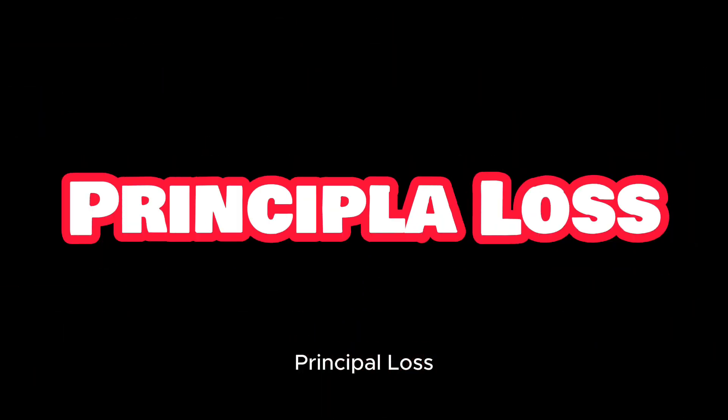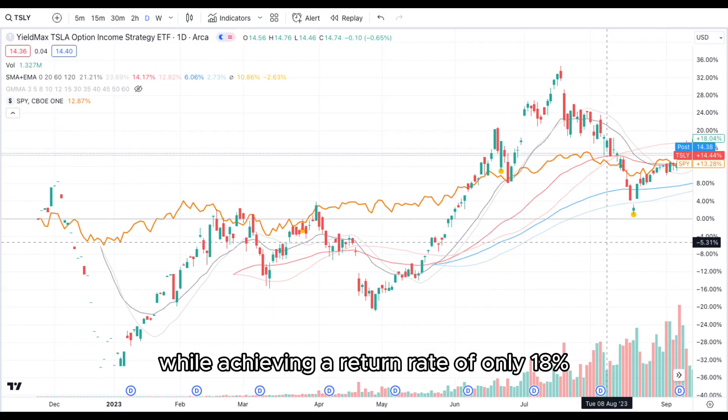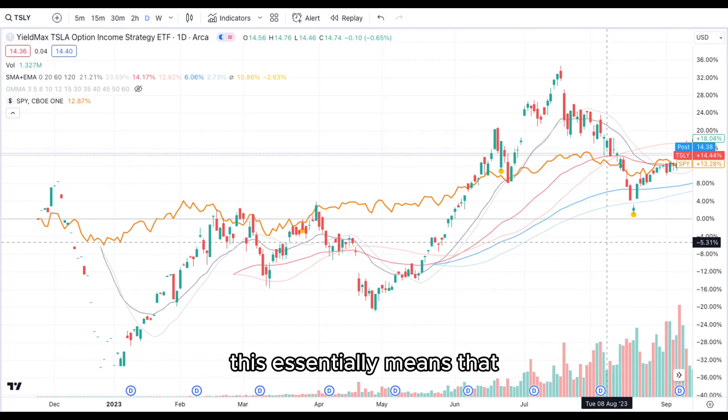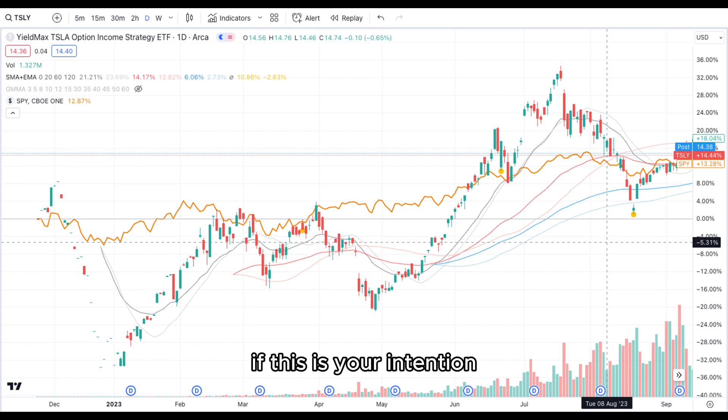Principle loss: YieldMax distributes more than it earns. Since its inception, it has distributed approximately 48% while achieving a return rate of only 18%. This essentially means that YieldMax is distributing your principal, reducing your market exposure. If this is your intention, why not invest differently from the outset?